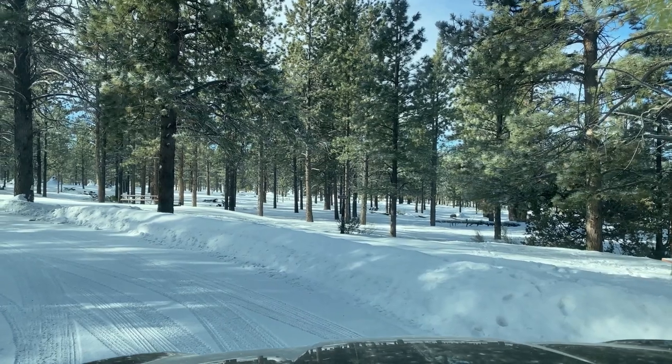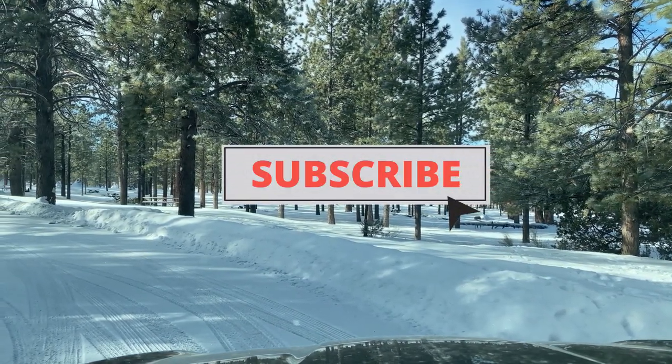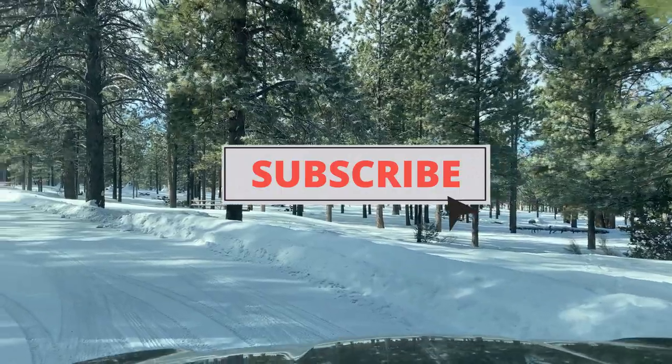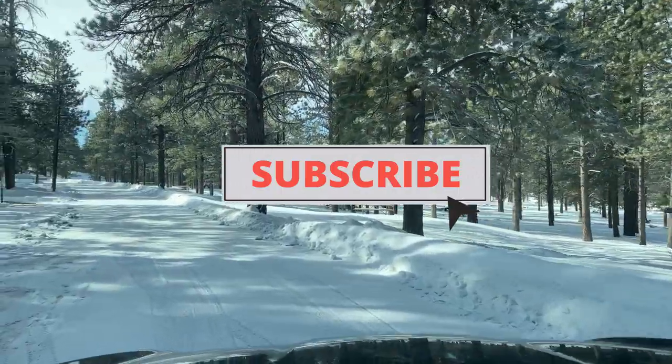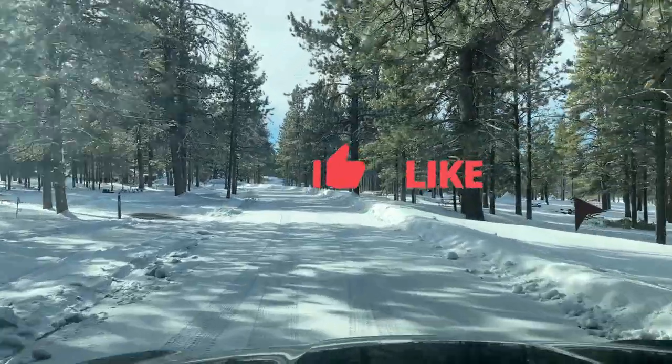That's it. Please like and subscribe to the video. We're trying to get to 1,000 subscribers so that YouTube will monetize us — not that important, but any help would be appreciated. Please leave any comments below. Thanks.